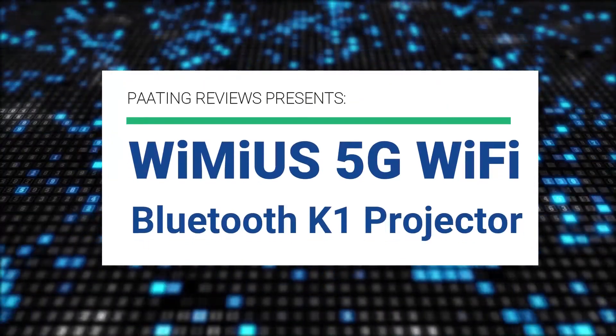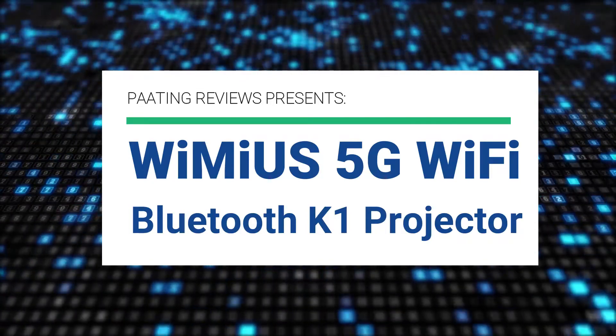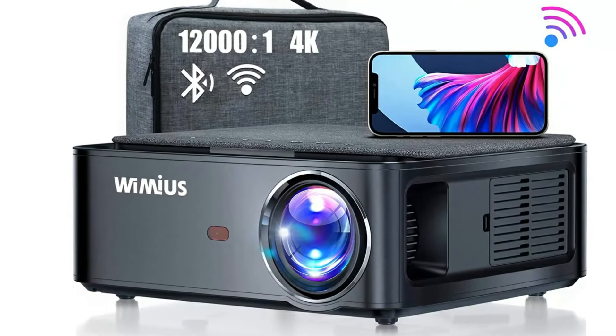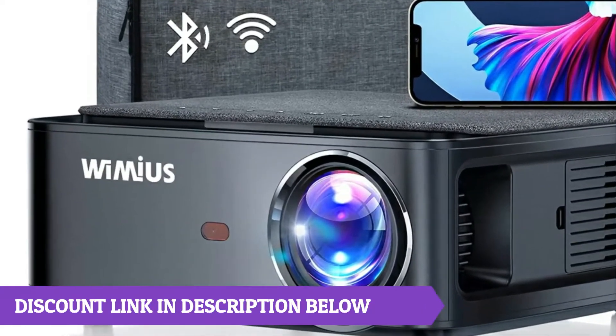Pating Reviews presents the WeMeUS 5G Wi-Fi Bluetooth Projector. Please don't forget to subscribe and press the bell icon to get the latest videos. Also check out the link to the product in the description box below to get the best possible price. If you want to get 5% off your purchase of this projector, make sure to click on the link in the description box below and clip the coupon code to save 5% off your order.